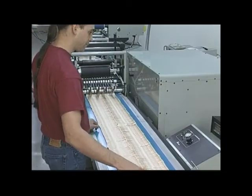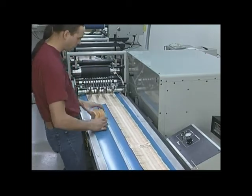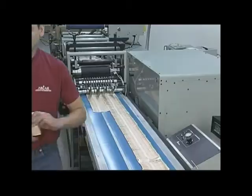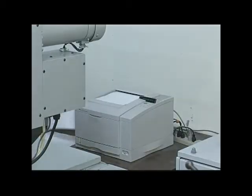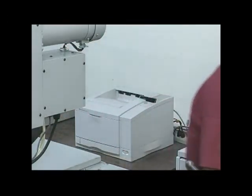Forms are discharged from the press in groups of 500. The HSV keeps count and signals the press to slow at the end of each group, creating a space for easy operator removal. At the end of the job, the HSV provides a detailed database report for each sequential job.